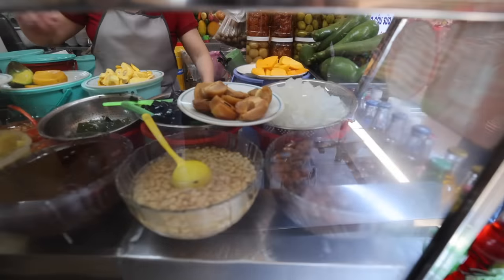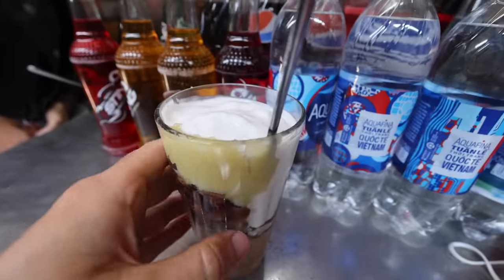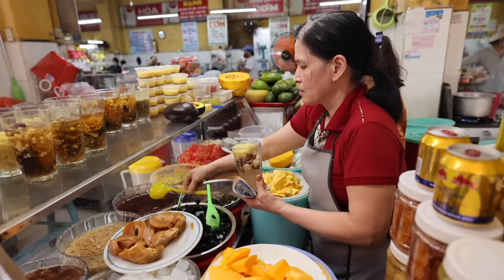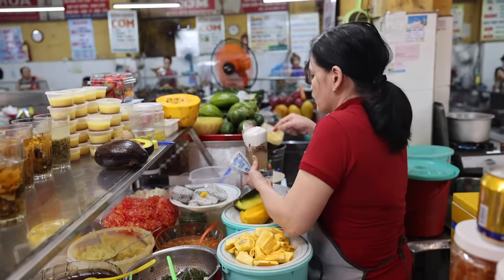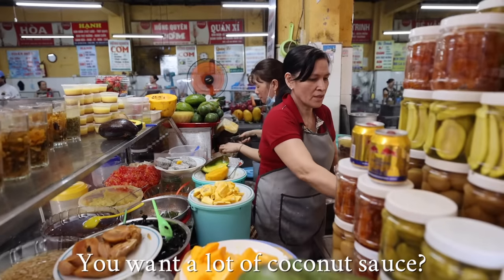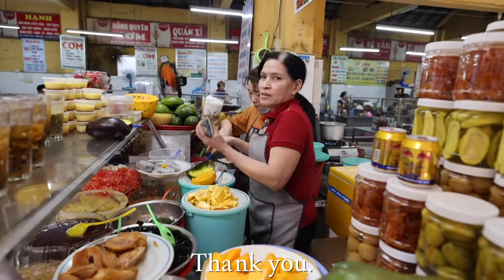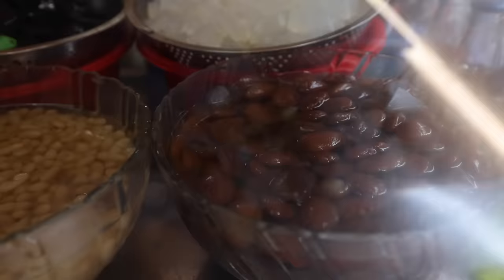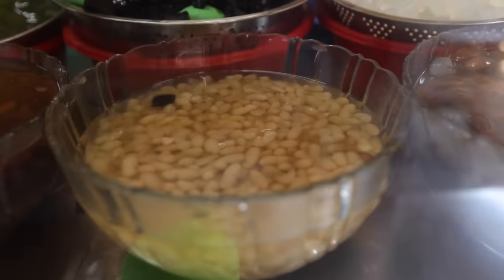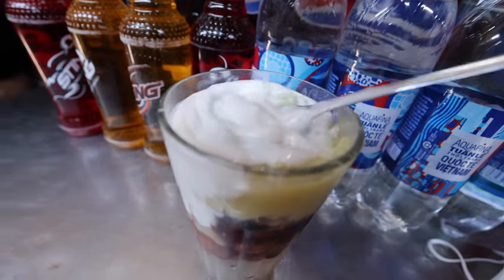That first spot was a winner, and the fun thing about this market is you don't have to go far — you can literally still see the other spot. Came here for a little chè to cool down and get my mind straight. It's a simple order: you've got the red bean, a white bean, mung bean, and then something that almost looks like a lentil. She gave me a lot of coconut sauce, which is my favorite.